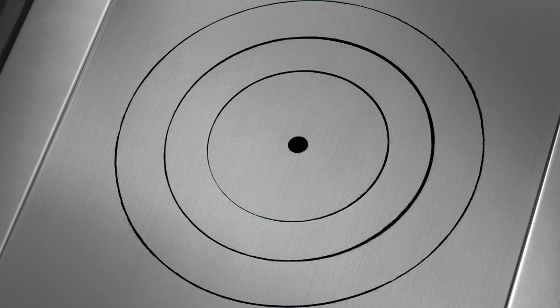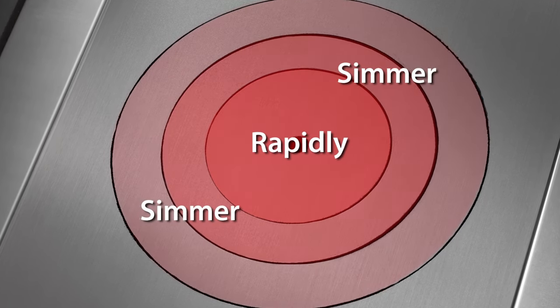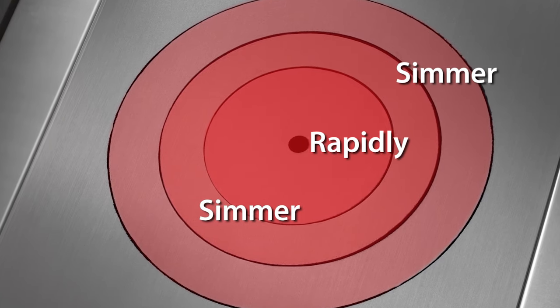For example, when you put something in the center of the plaque, it will cook rapidly. If you want to slowly simmer a dish on a low temperature, such as melting chocolate, you would leave the pot on the edge of the plaque. It's that simple.